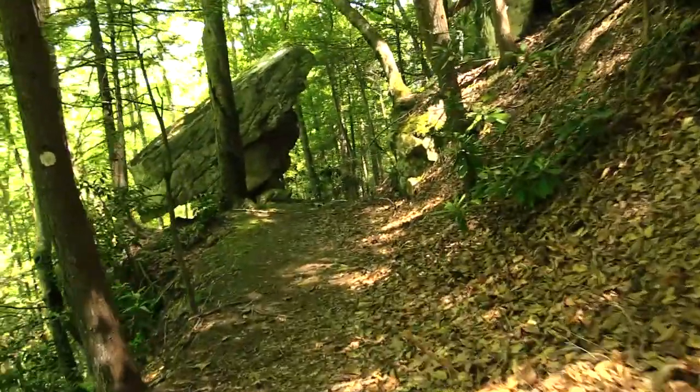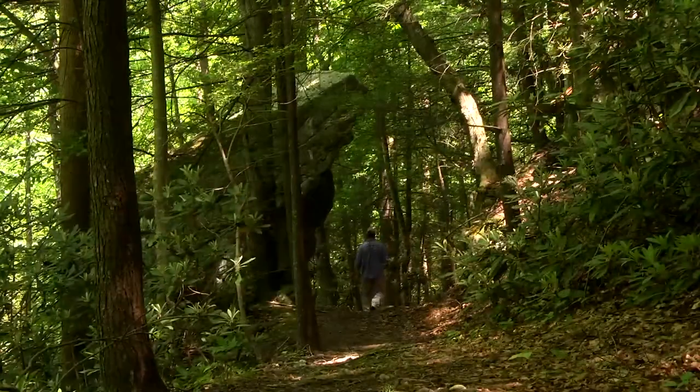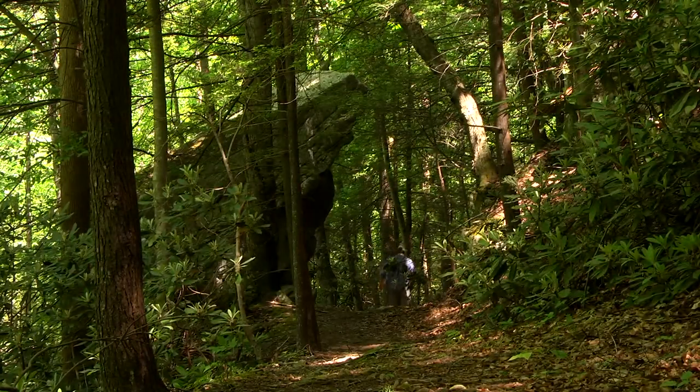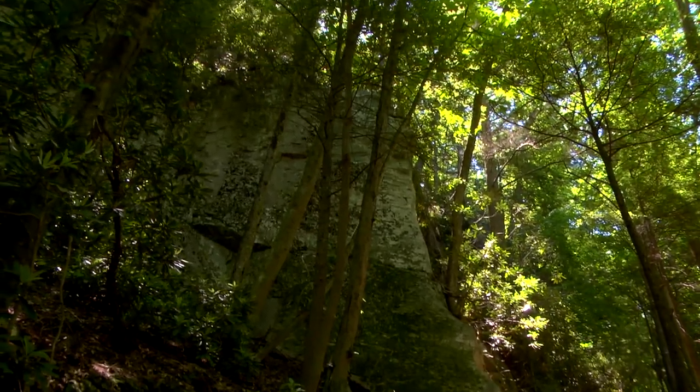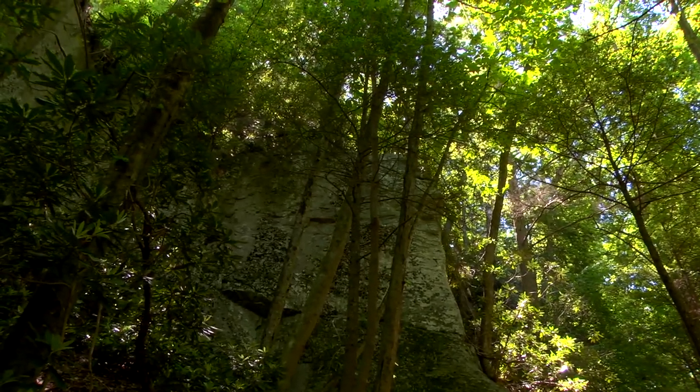The second half of the trail takes you downhill along Camp Branch Creek towards the Russell Fork River. Large boulders and bluffs begin to ascend over the trail, overshadowing the hiker as they descend down to the river.